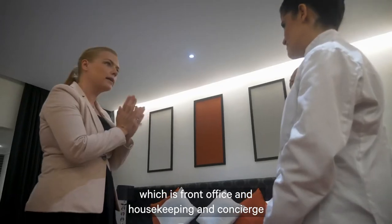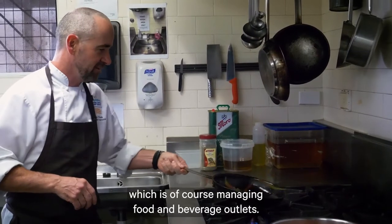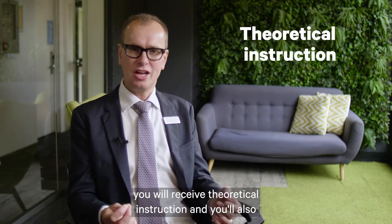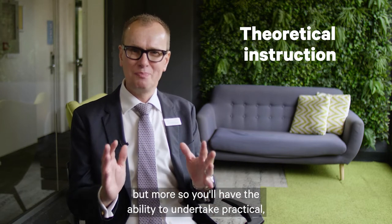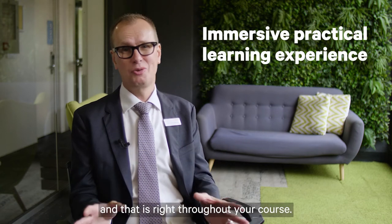In rooms division, which includes front office, housekeeping, and concierge. And food and beverage, which is of course managing food and beverage outlets. Throughout the course, you will receive theoretical instruction and practical instruction, but more so you'll have the ability to undertake practical, immersive experience, and that is right throughout your course.